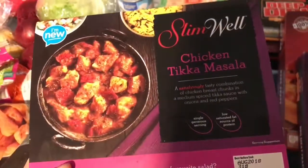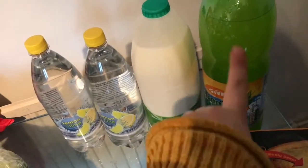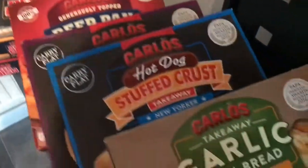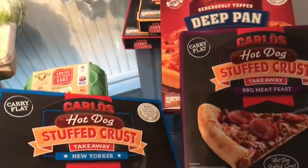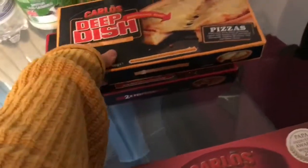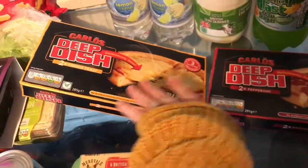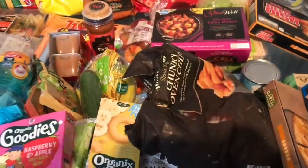I picked up one of the Slimwell meals to have in the freezer, some rice pudding as I fancied some, and some eggs as Edward really likes scrambled eggs and omelettes. Some flavoured water for work, some milk, some tropical blast for the kids, and Mr. Highlove. Then we got a garlic bread hot dog stuffed crust, a New Yorker hot dog stuffed crust, a barbecue meat feast, a Carlos deep pan meat feast, and two microwave pizzas as the kids prefer those to the Chicago Town ones.